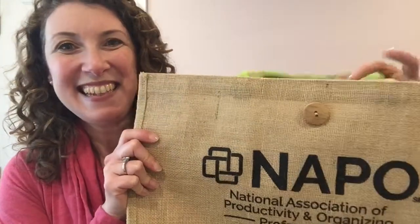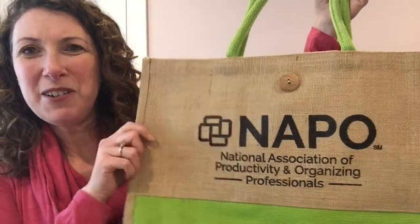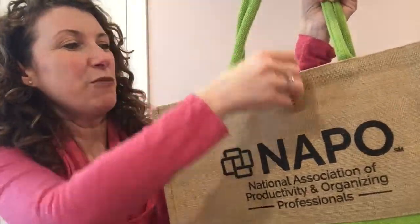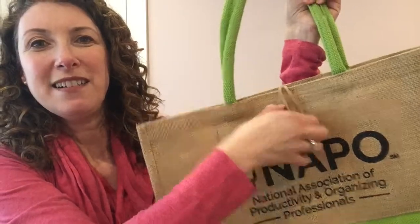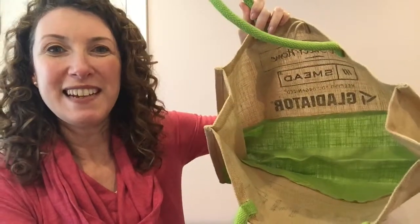It's different every year — you never know what you're going to get. But this year, the night before I left for the trip, somebody posted a picture of the conference bag on Facebook, and I was thrilled to see that it looked like this. I love the color and the texture.